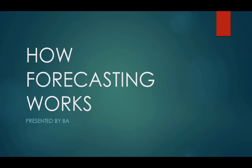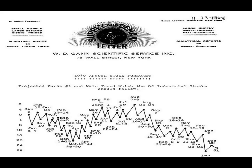Hey, this is BA and I want to welcome you to How Forecasting Works. The goal of this video is to take you through a little bit of WD Gann's work and then compare that to recent activities so that you understand the mechanics of the forecasts. Here we have WD Gann's scientific service letter that was issued November 23rd, 1928, which is the 1929 annual stock market forecast for the 30 industrial stocks. We're going to take a look and see how this came out.